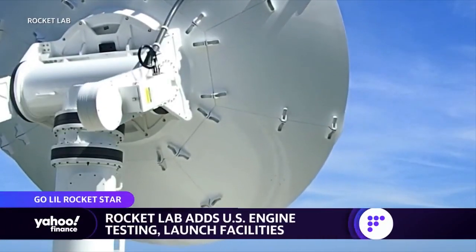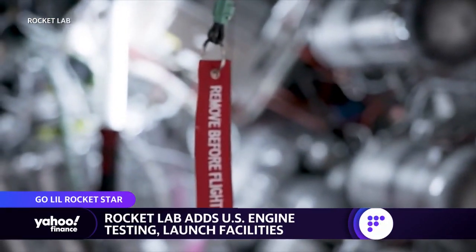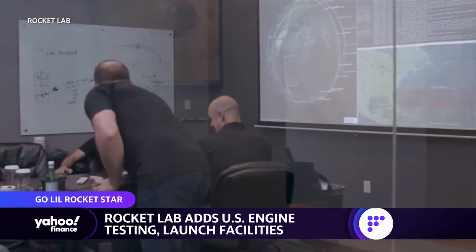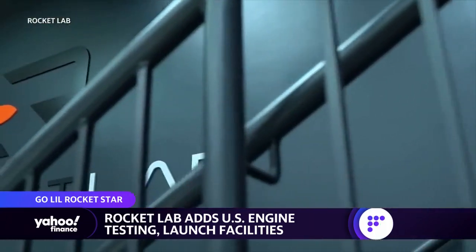Small launch leader Rocket Lab is set to begin construction on its engine test facility for its reusable Neutron rocket. That will take place at the Stennis Space Center in Mississippi. Local officials are hoping the facility will bolster the U.S.'s aerospace competitiveness. Here in studio, we've got Rocket Lab founder and CEO Peter Beck. Great to talk to you on the back of what was a very eventful investor day. Let's start with the 10-year lease at the NASA test site in Mississippi — what does this location mean in terms of your ability to build on Rocket Lab's ambitions?